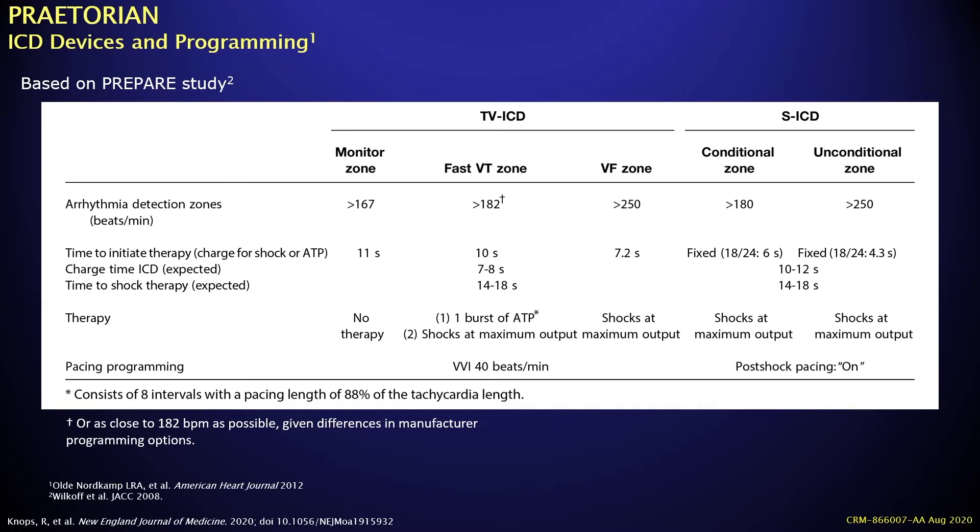Programming was standardized across the trial. A fast VT zone of more than 182 bpm was utilized for the transvenous ICD, allowing one round of ATP, with therapy delayed for 10 seconds. The VF zone was set at more than 250 bpm for transvenous ICDs. For the SICD, a conditional zone of more than 180 bpm was set to allow SVT discrimination, and an unconditional zone set 50 bpm below as the VF zone. Pacing was set at VVI 40 for the transvenous ICD.